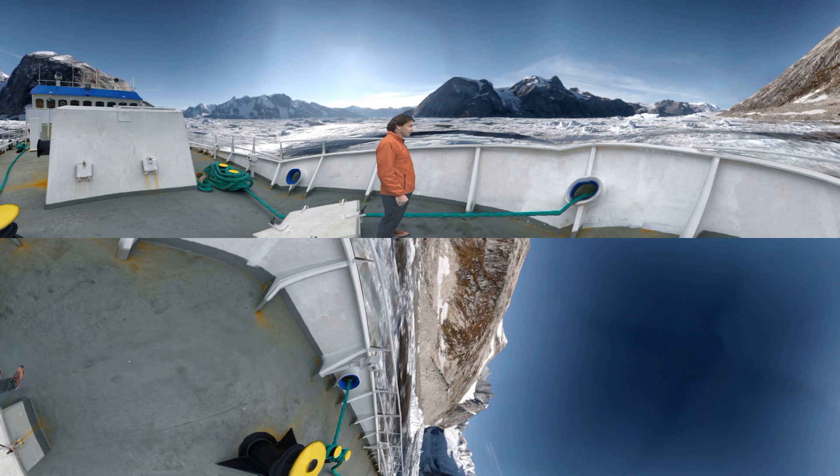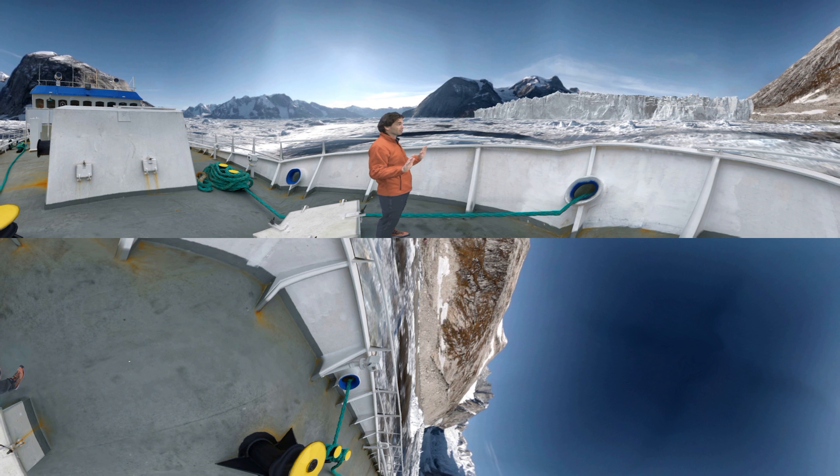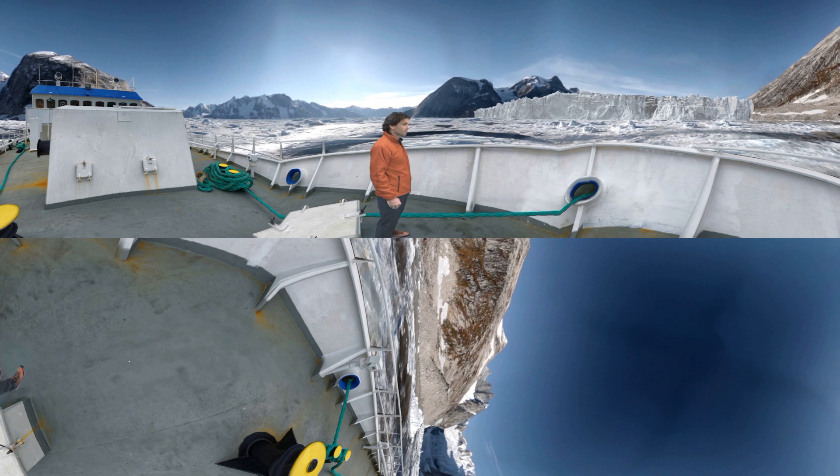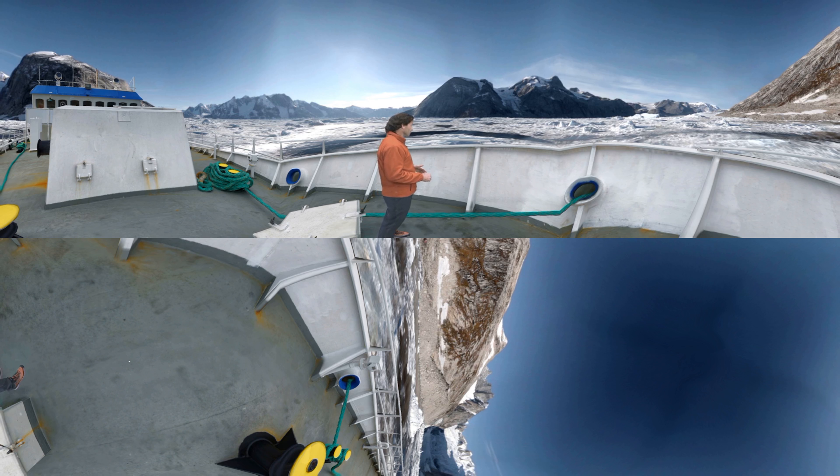Fimble Glacier didn't used to be that far — it used to be much, much closer. In fact, about a hundred years ago, it was right here. The glacier retreated more in the last 15 years than in the previous 70 years. We think climate warming has something to do with it, and not just air temperature, because air temperature is not enough to explain this retreat. We think something is happening down below in the ocean.